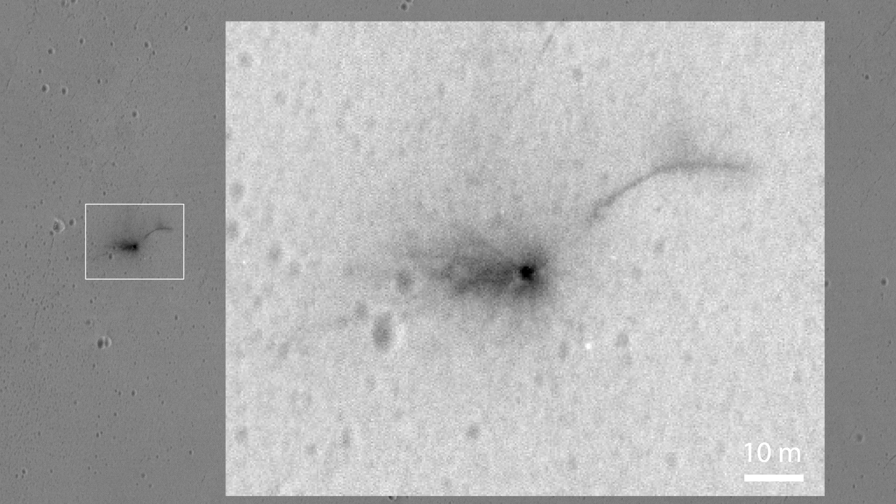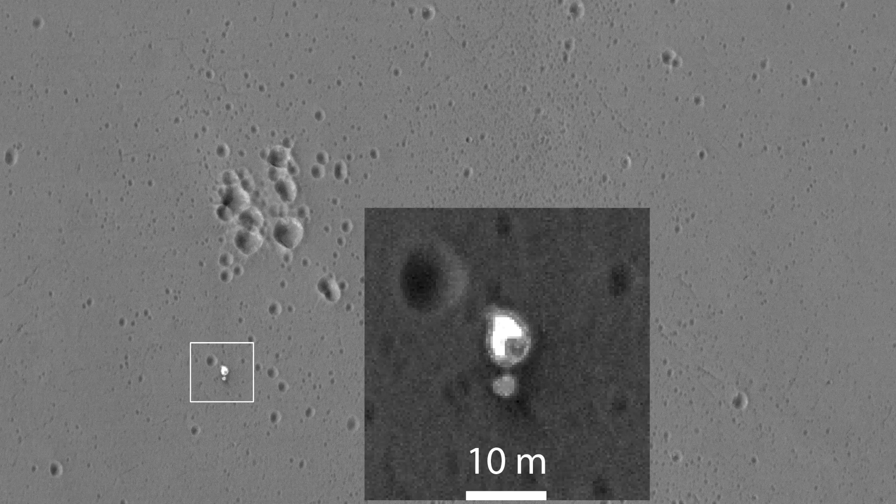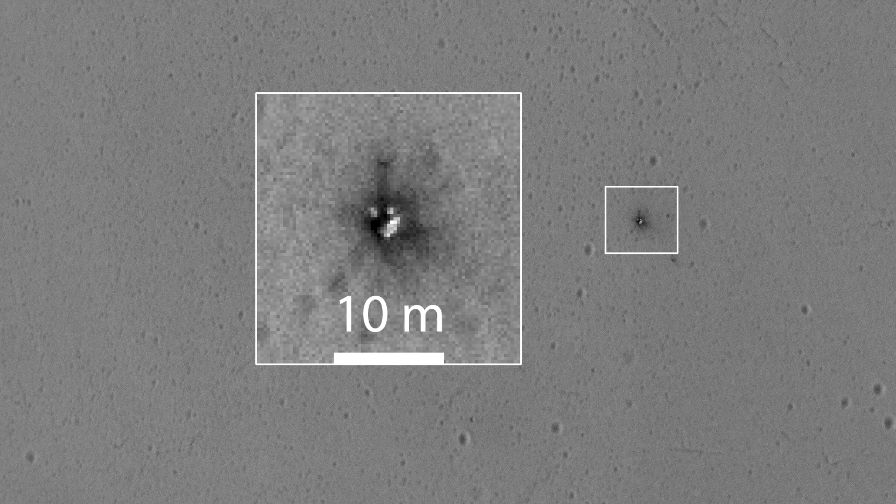They also noted a few light spots in the area — not sure whether that's noise, but it could equally be bits of debris. To the south of the impact site there is an area showing the parachute and the rear heat shield it was attached to, which apparently landed safely. To the northeast-northeast, they found the front heat shield, which landed much faster and created its own little mini ejecta feature.